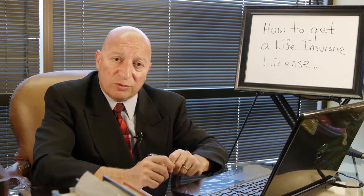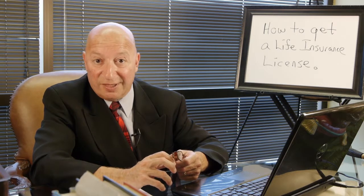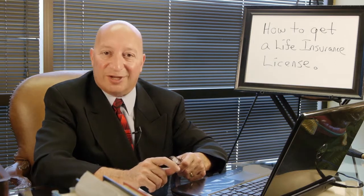But start by going to your state department of insurance website. My name is David Alimian. Thanks for watching, and to get other questions about life insurance, check out my other videos online.